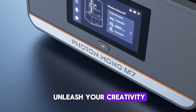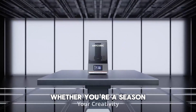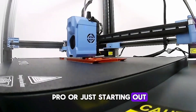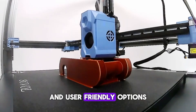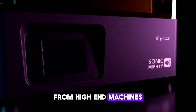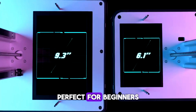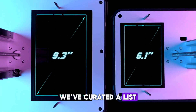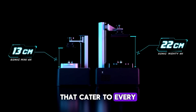Are you ready to unleash your creativity with the best 3D printers of 2025? Whether you're a seasoned pro or just starting out, this year's lineup offers some of the most innovative and user-friendly options on the market. From high-end machines that deliver stunning detail to budget-friendly models perfect for beginners, we've curated a list of the top five best 3D printers of 2025 that cater to every need.